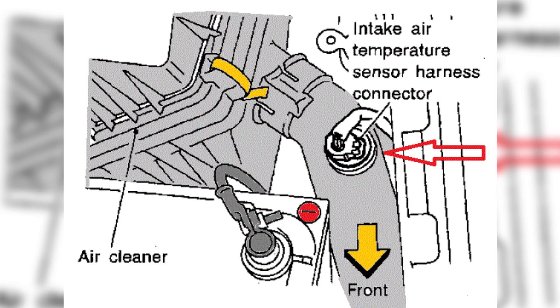When the P0113 fault code appears, it indicates that the intake air temperature sensor is reporting a temperature reading that is higher than expected. This can be caused by various factors, such as a faulty sensor, wiring issues, or problems with the ECU itself.